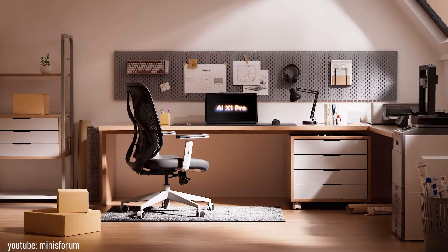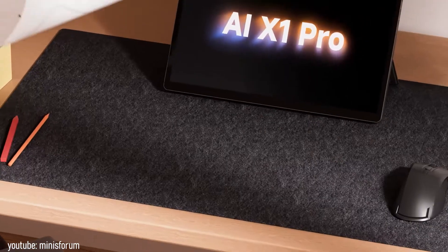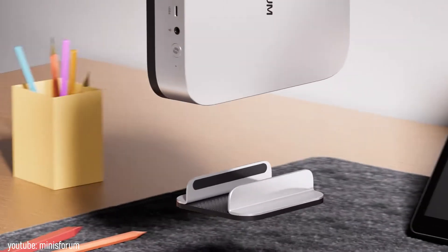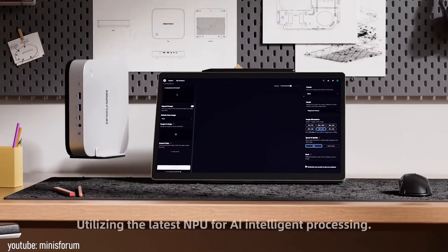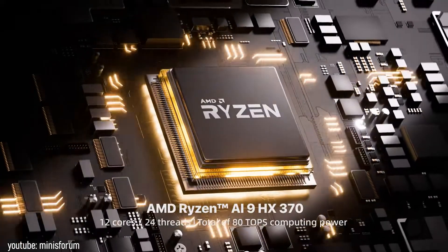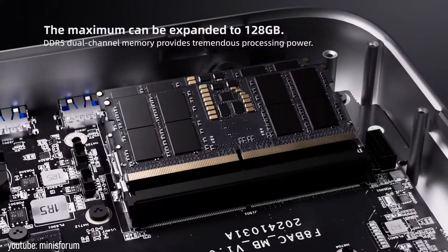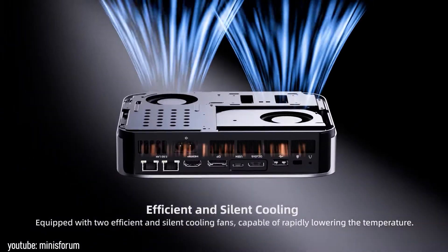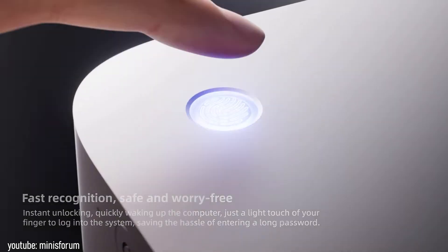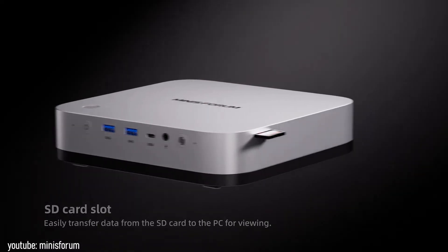Twenty years later, I have a modern mini-computer, the Minisforum X1 Pro, on my desk. It's built around an AMD Ryzen 9 AI HX370 processor with 4-nanometer transistors. The processor has 12 cores and 24 threads. The mini-computer can accommodate up to 12 terabytes of storage and a maximum RAM capacity of up to 128 gigabytes. It has an efficient cooling system, a fingerprint scanner, a button to summon the Copilot personal assistant, and a fast Oculink port for connecting external graphics cards, as well as a powerful integrated graphics adapter.